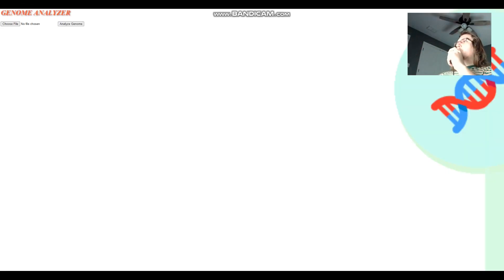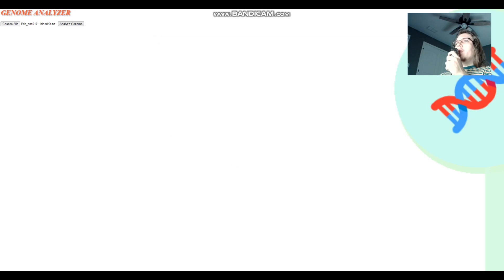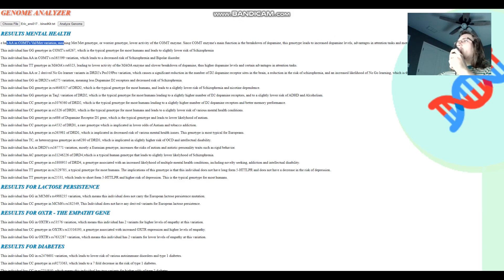Now we're going to check out their traits with my Genome Analyzer tool, which is on both my GitHub and my website. Let's start with Eric, who has the highest quality file of the four. Eric's got AA in the COMT Val/Met variation, meaning Warrior Genotype, and TT in MAOA — so he's a Warrior in both COMT and MAOA. He's definitely got a lot more dopamine than the average person.